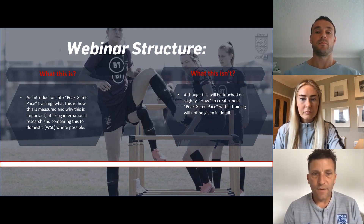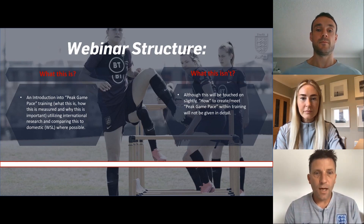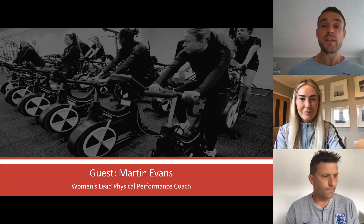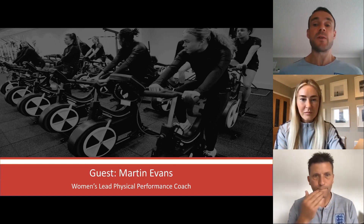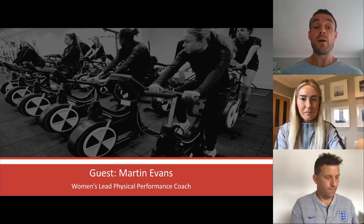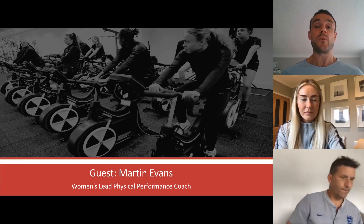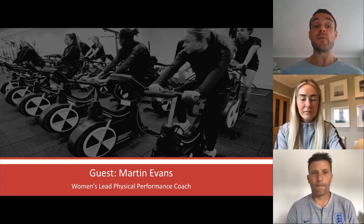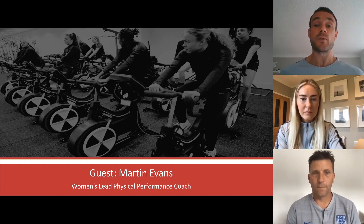Martin, it's a pleasure to have you with us today. Do you want to do a quick introduction to yourself? Thanks for the intro, Mark. My role is to oversee physical performance for the women's pathway national teams — everything from under 15s to under 21s. We work with the national coaches and the rest of the MDT to help achieve the FA's vision of winning a major international tournament in the next four years.